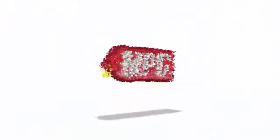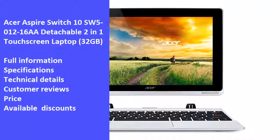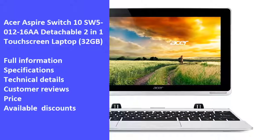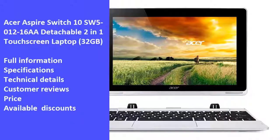Hi and welcome to Market Promo Codes Association, the best YouTube channel for market product reviews. Today we will review one of the best products in the market: the Acer Aspire Switch 10 SW5-012-16R Detachable 2-in-1 Touchscreen Laptop 32GB.